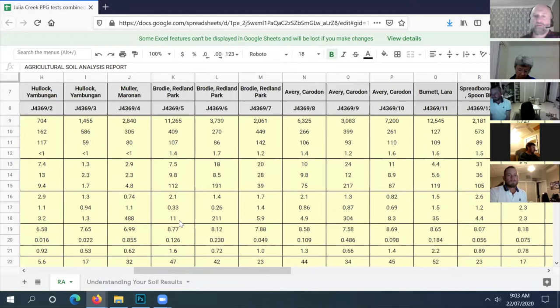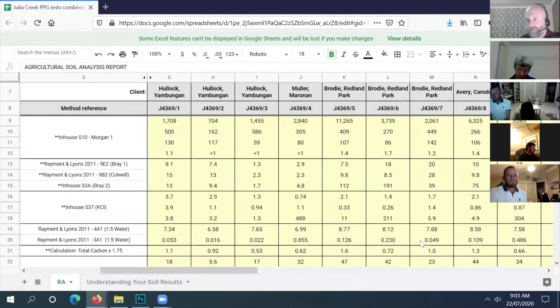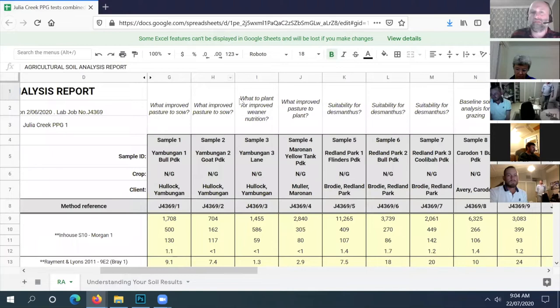Let's jump into sample four - Nivenka's paddock. I'll go through the same process, but I'm not that familiar with improved pasture species that aren't legumes up there. With desmanthus I'm a little familiar because they've been on everyone's radar for a few years, but for improved pasture species that are not legumes, I'll go through the basics and flag any red flags.